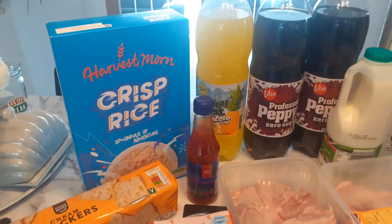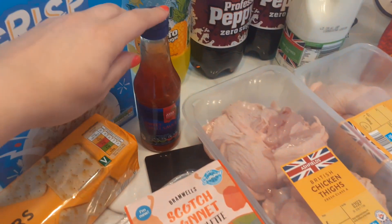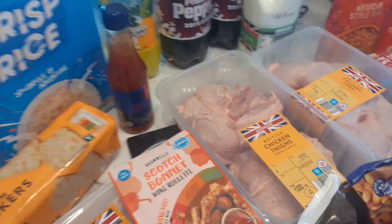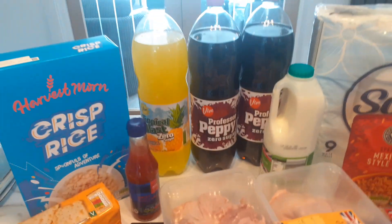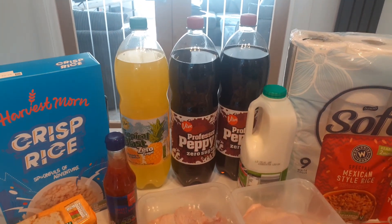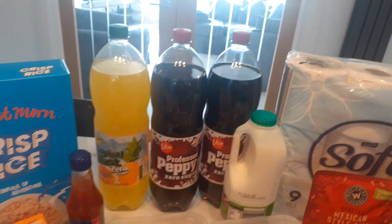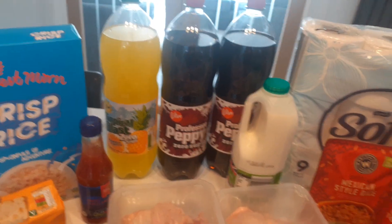Rice snaps — rice krispies, whatever you want to call them — still 75 pence. Then I got this sweet chili sauce, we really like it and it lasts quite a while. The other one I bought a few months ago, so this one was 95 pence. Then I got the tropical juice pop and the Professor Pepper — they're both 49 pence each, and I always get a little extra Professor Pepper because sometimes I don't have it in.